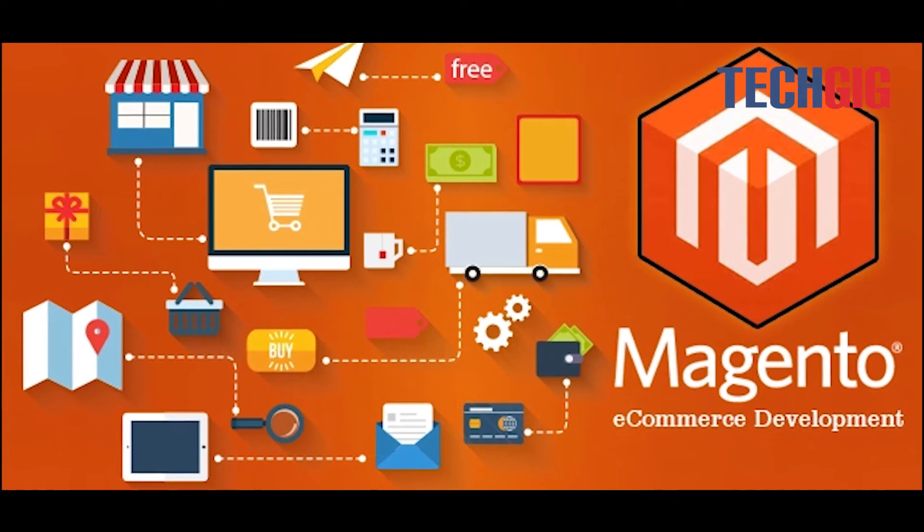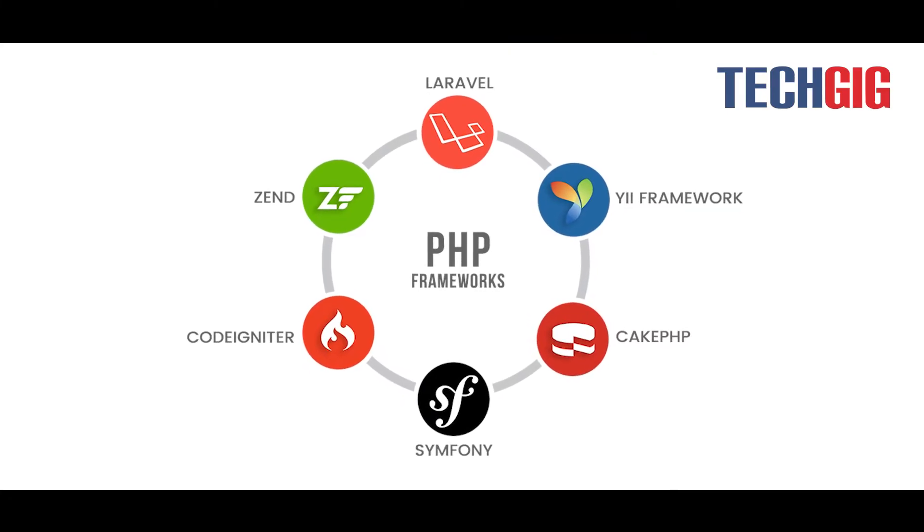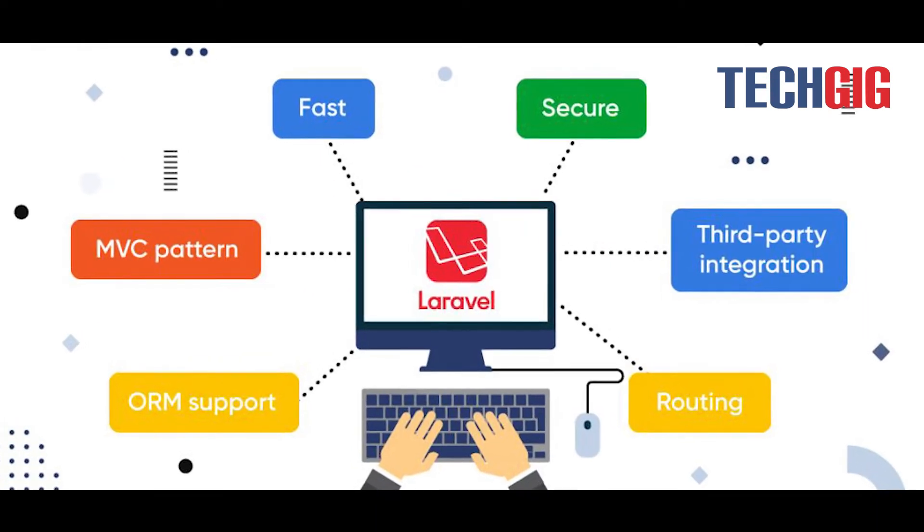PHP is one of the best platforms for building e-commerce websites. It has been improved with a lot of features to make creating apps easier. The building blocks of Magento are PHP. There are several PHP frameworks on the market, but Laravel will be the best framework to use with PHP in order to build the best websites.